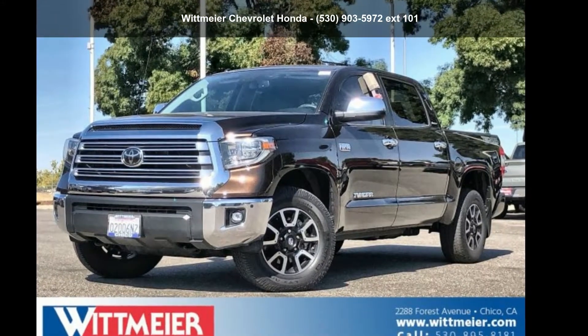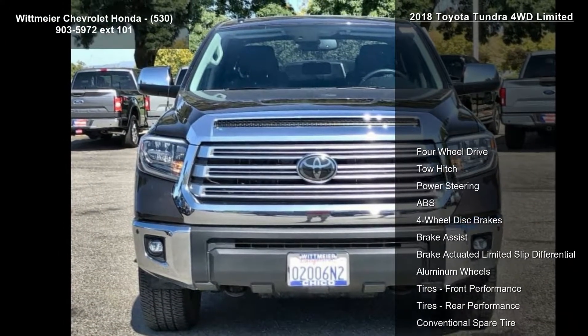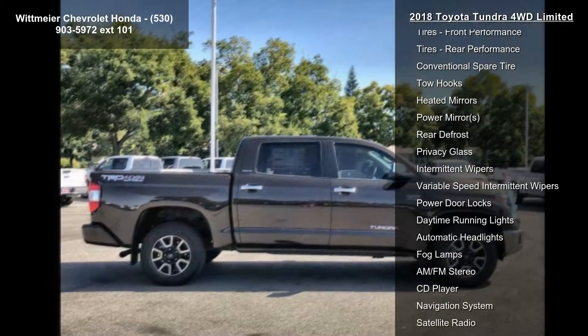Imagine yourself in this Toyota 2018 Tundra 4WD Limited. If you are looking for an automobile with great features, look no further. Enjoy these notable features.